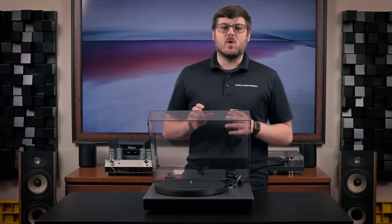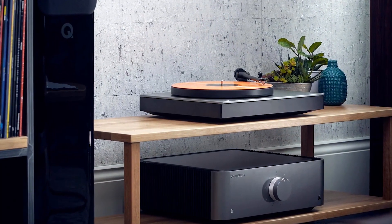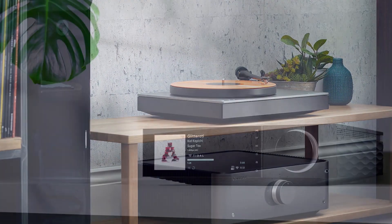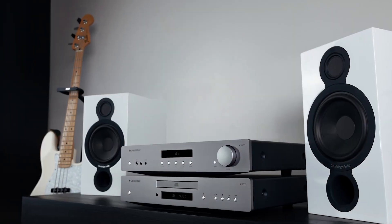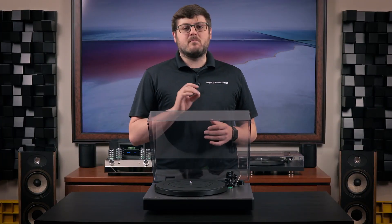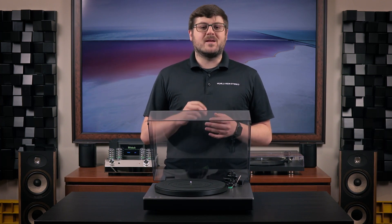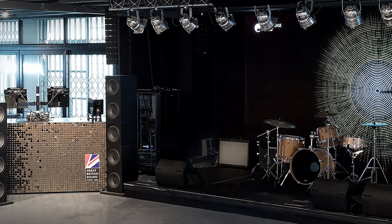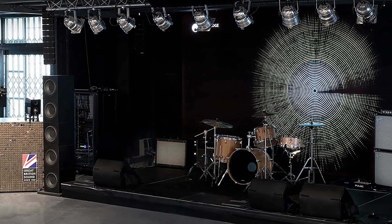A quick aside if you aren't familiar with Cambridge Audio — they are a British audio manufacturer with a long history of making some fantastic amps, preamps, streamers, and CD players. We've covered a lot of their products on this very channel, and they're a big favorite of many of the guys here at the showroom. Founded back in 1968, Cambridge has been making some of the best audio gear available, striving to recreate music exactly as it was intended to be heard. They love music so much, they even went as far as to build a live music venue in their headquarters called Melomania.